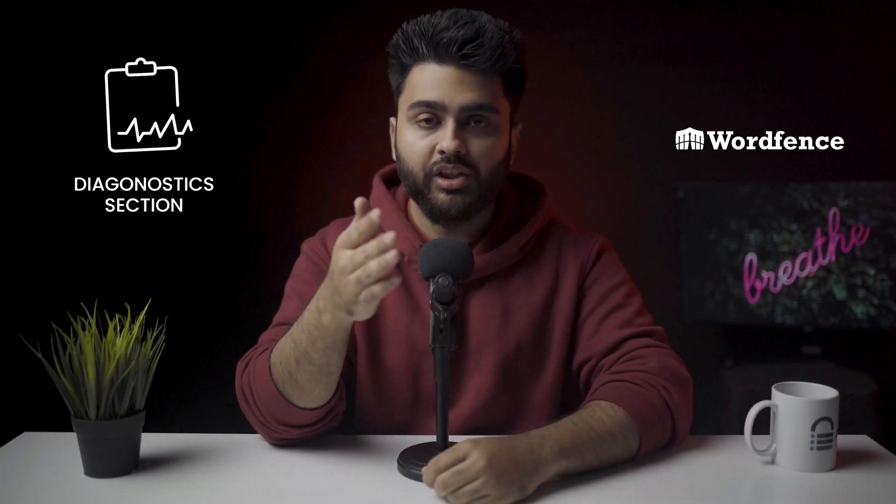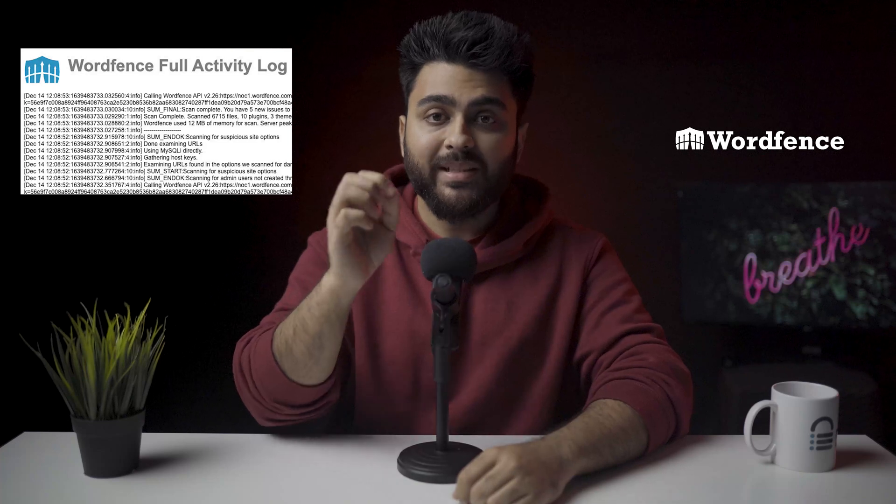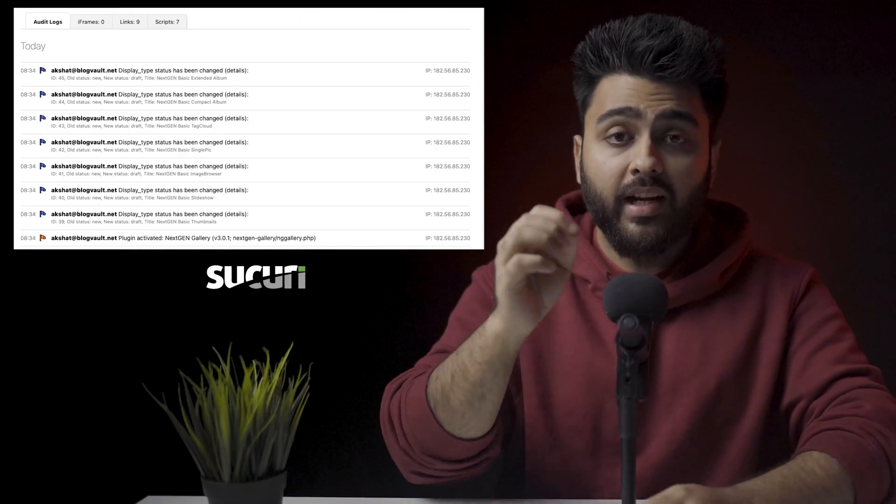Wordfence surprisingly does not have an activity log. There is an option to enable debugging from the diagnostic section under tools, which makes firewall logs more verbose, but enabling debugging mode also consumes more server resources. After much digging, we discovered an activity log specifically for Wordfence events in the scan section — it's a raw log clearly intended for Wordfence developers only.